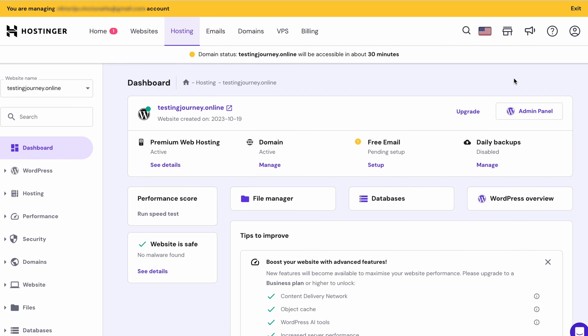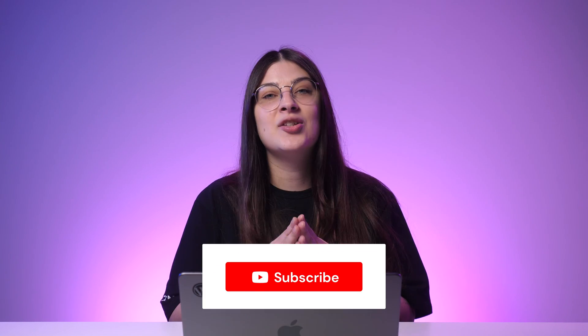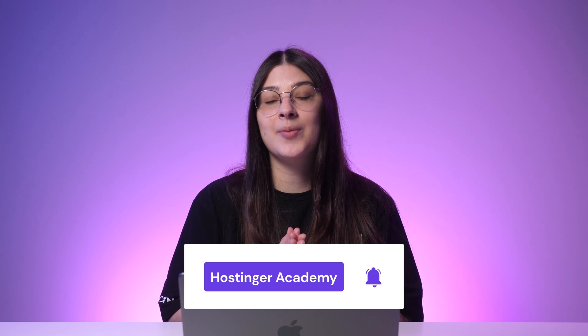Want to know more about what you can do with the Hostinger ProPanel? Check out our comprehensive video guide. So, are you ready to start your journey as a freelance web developer? If so, subscribe to Hostinger Academy as we have more marketing and website development tips videos. Thank you for watching and I'll see you in the next video.